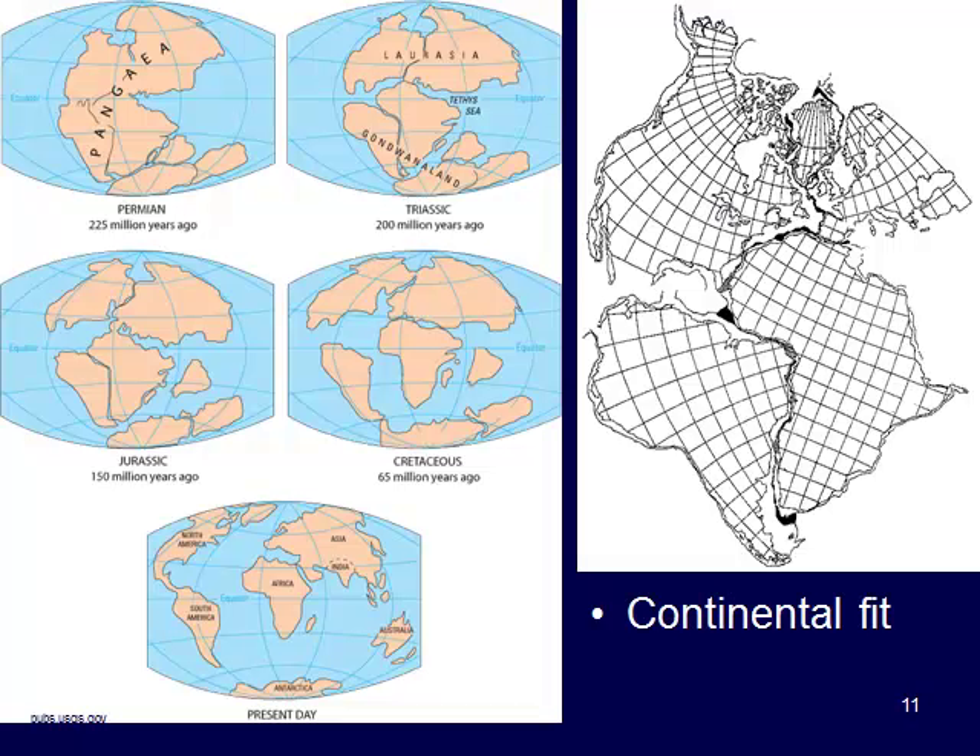Alfred Wegener had this idea that continents are like puzzle pieces and they all once fit together. Here you see two pictures — the picture on the left showing what's happened from present day on the bottom and then moving backwards in time to the Permian, when we had all of the continents together forming Pangaea about 225 million years ago. This is what Alfred Wegener was proposing, looking at the shapes of the edges of the continents.